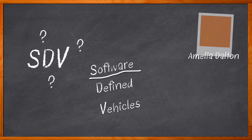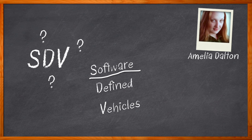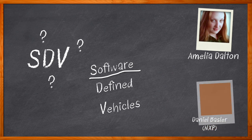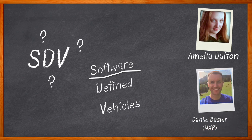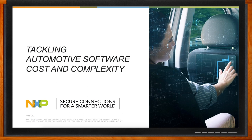Hi, I'm Amelia Dalton, host of Chalk Talk. With the sheer amount of automotive software cost and complexity today, we need a way to maximize software reuse across our process platforms. In this episode of Chalk Talk, Daniel Bassler and I take a closer look at the software ecosystem for NXP's S32K3 MCU. We investigate how real-time drivers, a comprehensive safety software platform, and high-performance security system will help you tackle the cost and complexity of automotive software development. Don't forget to click that link — there you can find even more information about this topic from NXP.